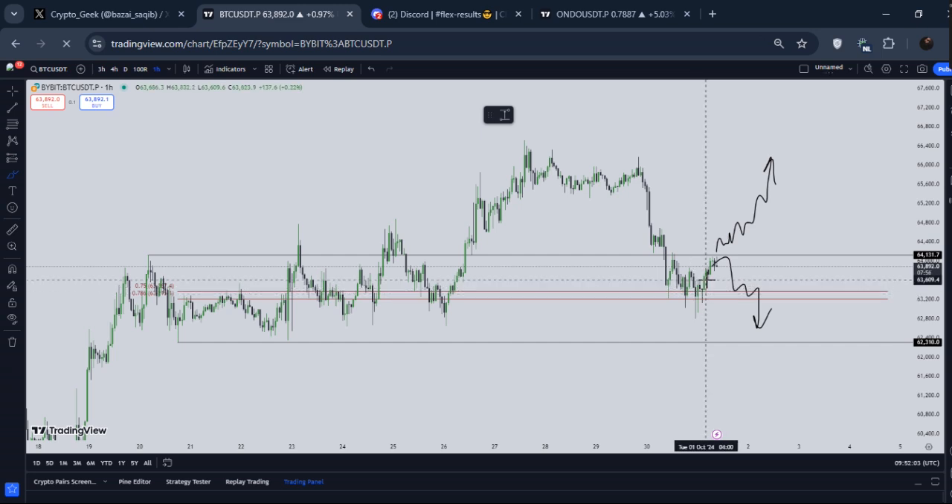Make sure to secure some small amount of profits and then move your stop-loss to break even, because if we come down again, I feel like these are big wicks to the downside. I guess this liquidity right here is also being left behind, so I feel like this will be taken out — and if it's taken out, you guys definitely have a good area again to long.